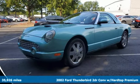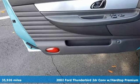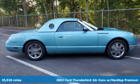Here's a 2002 Ford Thunderbird. Every generation has its Ford. This one's yours. It comes with all the amenities you need.